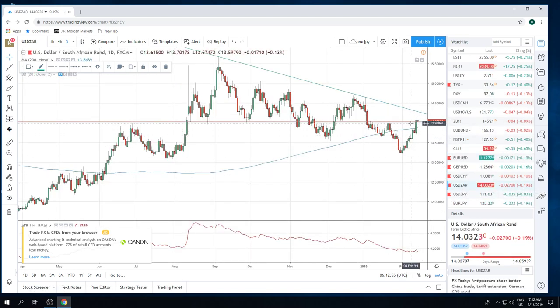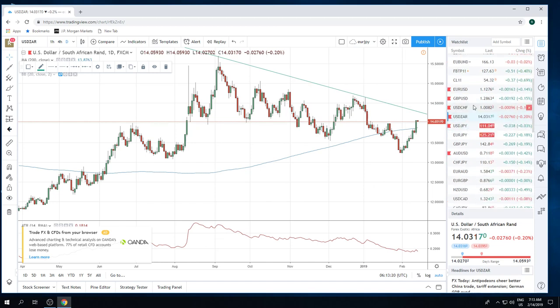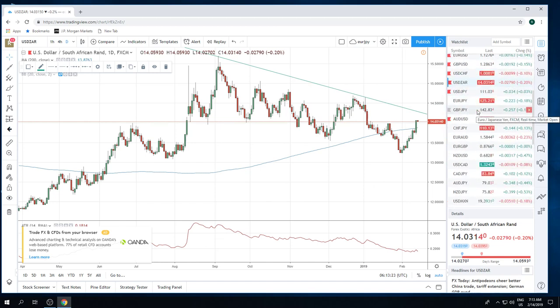Dollar-ZAR continues its march northward, as we've been talking about. I did not participate in this rally yesterday. Now we're looking for some sideways consolidation — maybe make a right-hand shoulder here for eventually a move to break this slightly downward-sloping trend line and head all the way back up to 1470. The Rand is in trouble — it's super crowded, and the fundamentals over there are just pretty crappy.